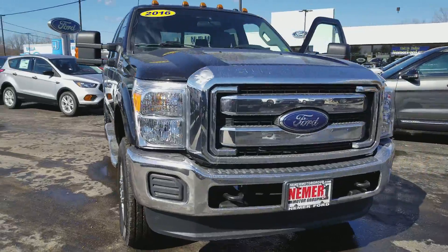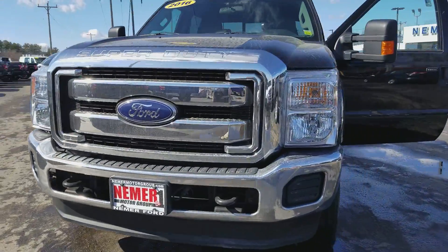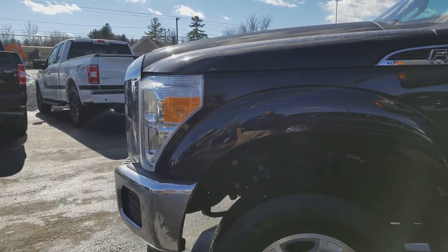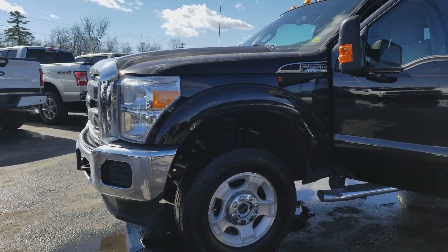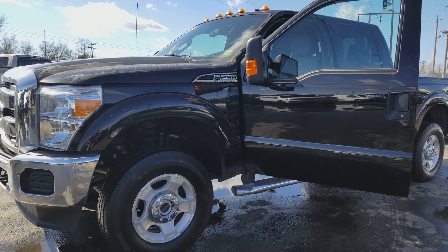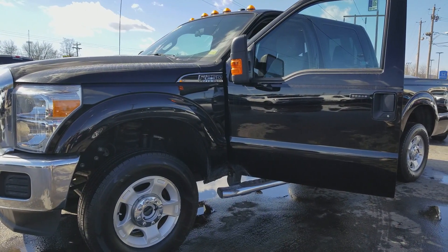Once again, it's a 2016 Ford F250 XLT with only 10,000 miles on it. Stop on in to Nehmer Ford, 323 Quaker Road, Queensbury, New York. Ask for Sean Lambruno. Thanks for watchin'.